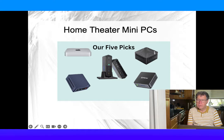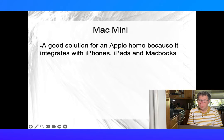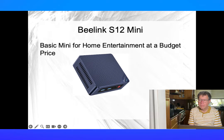Let's look at our five options — links to each MiniPC are in the description below. The Mac Mini is great all around if you are an Apple household; it integrates well with your iPhone and MacBooks. The Beelink S12 is a great machine if you want to do basic 4K streaming to a single TV — it's a budget pick, but it works well for that.